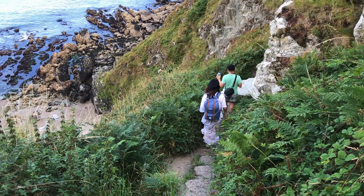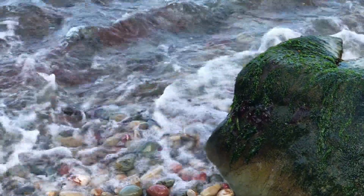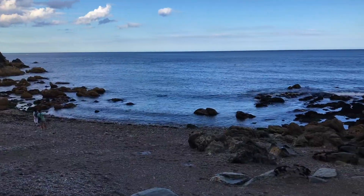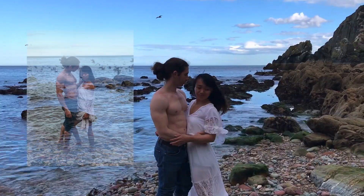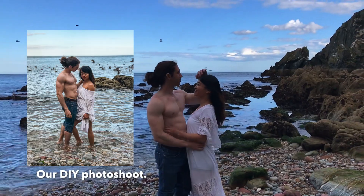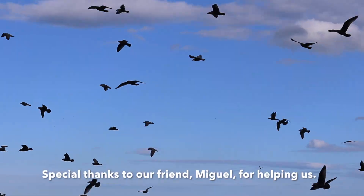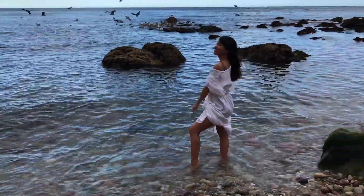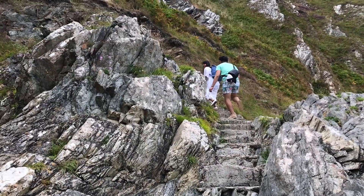If you're wondering why I was wearing a long white dress while trekking, it's because this is where we took our wedding photos. This was in August 2019 and it's supposed to be warm, but the water is the Atlantic Ocean so expect that it's still going to be a little cold during summer.